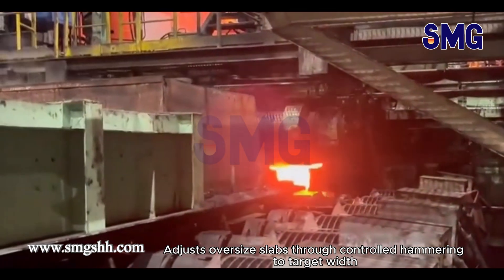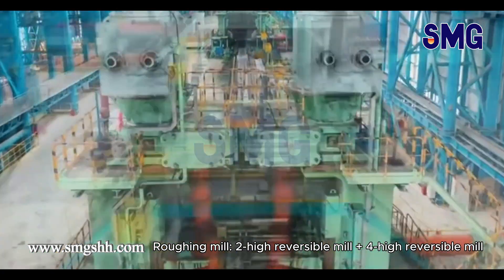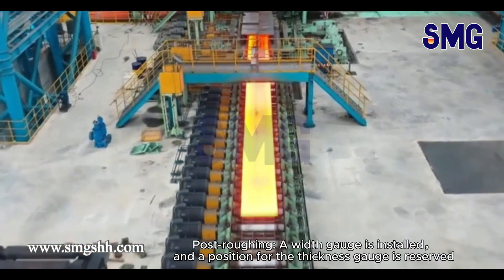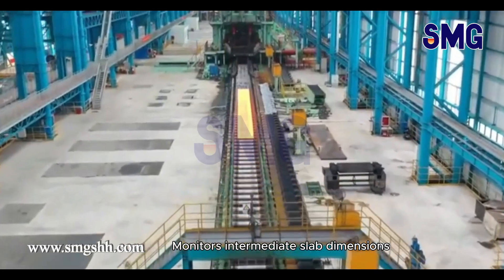The width press adjusts oversized slabs through controlled hammering to the target width. The roughing mill consists of a two-high reversible mill plus a four-high reversible mill, both equipped with independent edgers. Post-roughing, a width gauge is installed alongside thickness gauges to monitor intermediate slab dimensions.